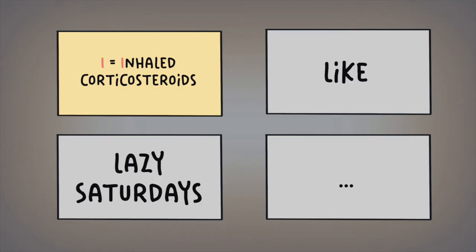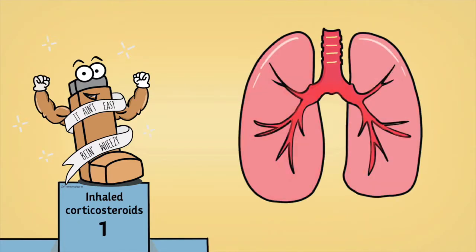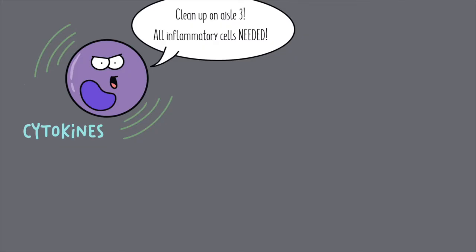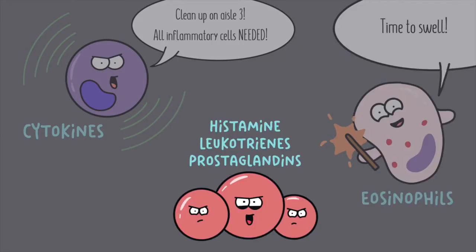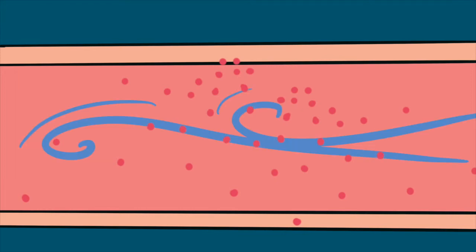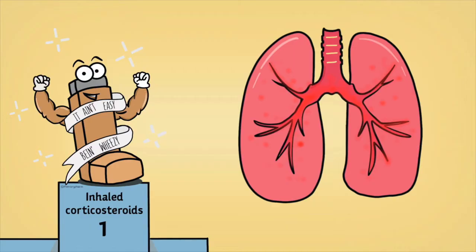Inhaled corticosteroids are a big deal in the world of asthma, as they are considered the key controller medications that work by reducing inflammation specifically in the lungs. They do this by binding onto glucocorticoid receptors, which inhibit the transcription of inflammatory genes such as cytokines, as well as activation of eosinophils and the release of inflammatory mediators. Cytokines are messenger proteins that alert immune cells to the site of inflammation. Eosinophils are white blood cells that cause inflammation and swelling. Inflammatory mediators like leukotrienes, histamine, and prostaglandins directly lead to symptoms of inflammation. By inhibiting them, this reduces the hyperinflammatory cascade that leads to bronchial hyperreactivity, swelling, and mucus production, making it easier to breathe and preventing future asthma attacks. Inhaled corticosteroids are the preferred medication for controlling asthma over the long term since hyperinflammation is the main cause of asthma.